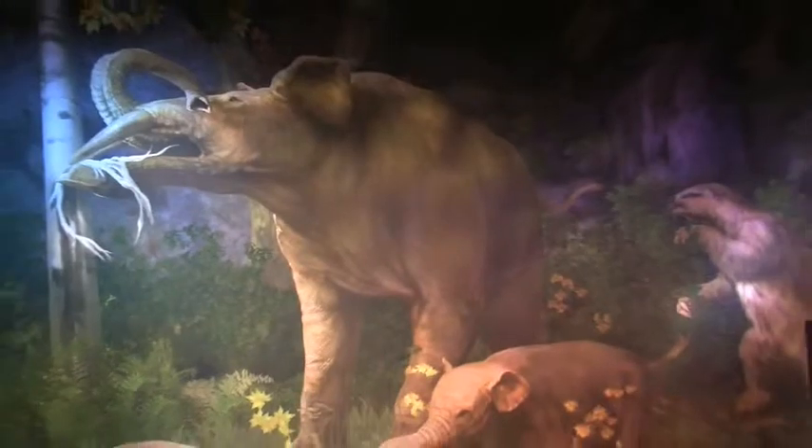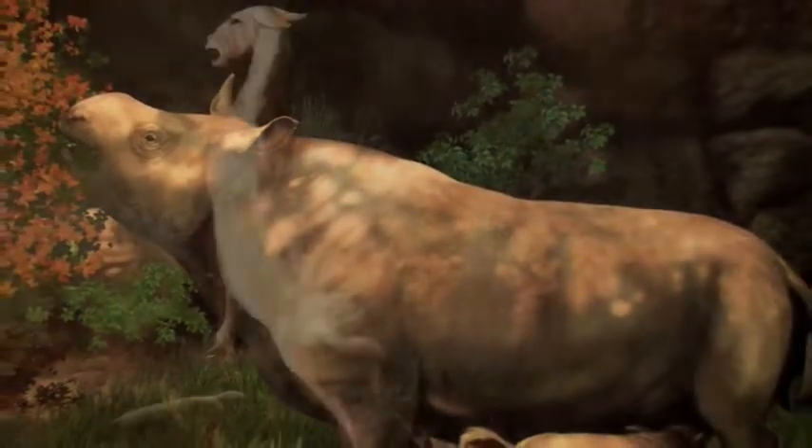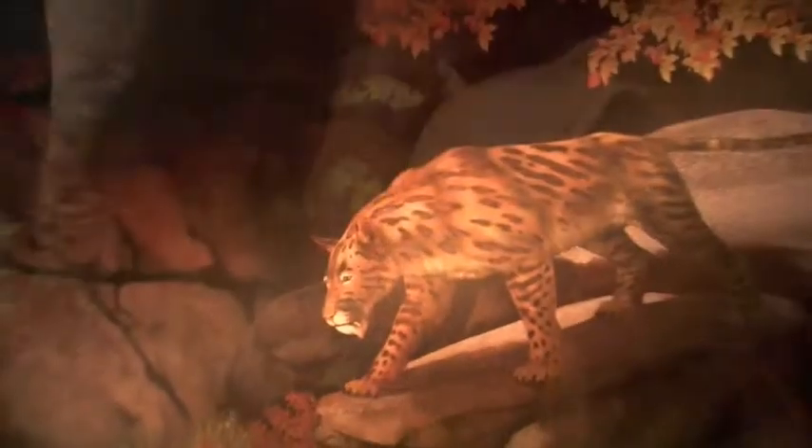Back then, the land was home to hundreds of extraordinary species — rhinos without horns, camels without humps, shovel-tusked elephants and saber-toothed cats.